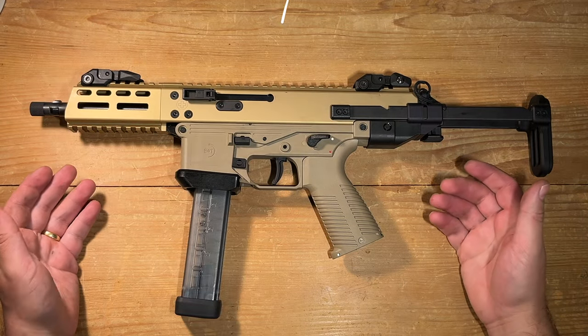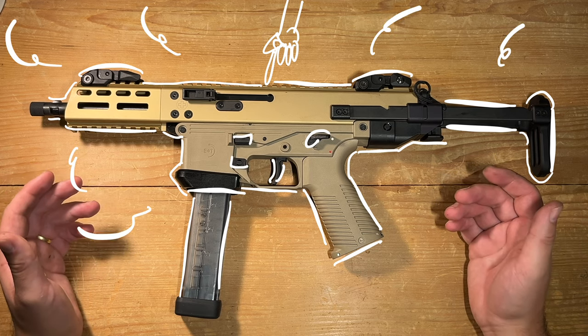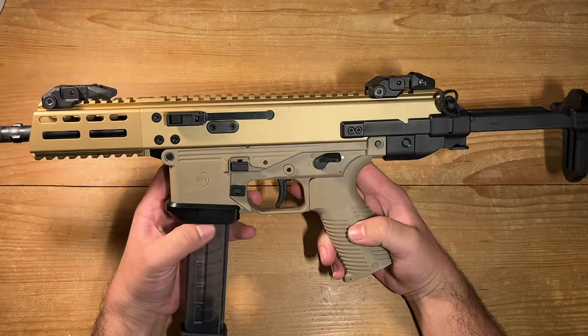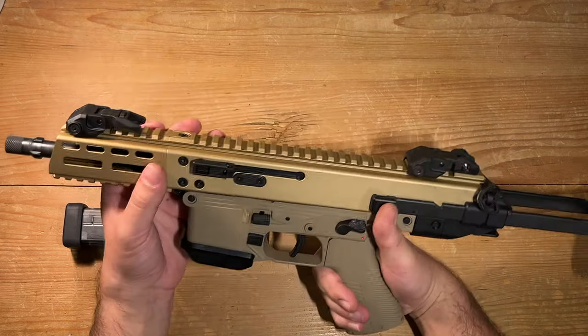I mean, look at this beauty. It's as if it was carved by the gods of aesthetics themselves — cooler than the flip side of your favorite pillow on a hot summer night, just like every other B&T firearm. The craftsmanship behind its contours and lines is perfect.